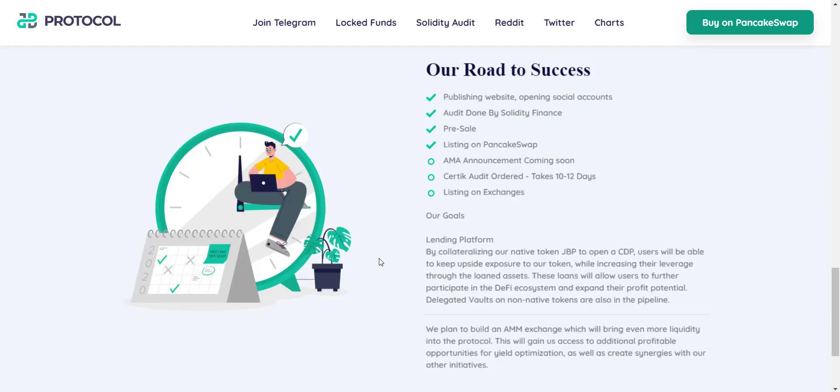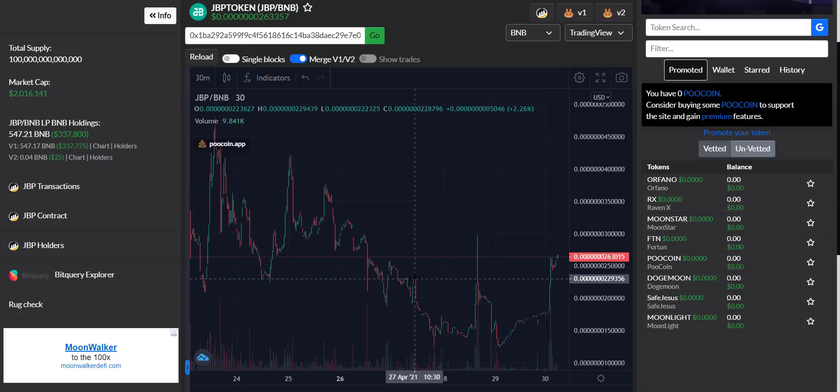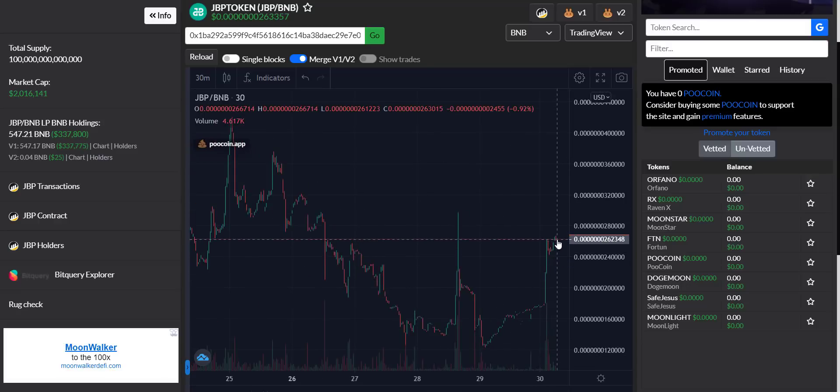Now let's take a look at the token price chart. It all started around April 22nd — the token price touched its all-time high, then a correction happened, and then you can see the token price has been stable for the last four to five days. The current price is very low due to the huge supply. This is the best chance to buy this token, as I don't think the price will dump from here — holders are increasing rapidly and marketing is being pushed now.